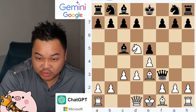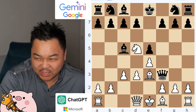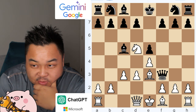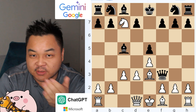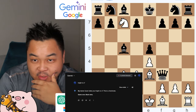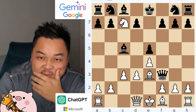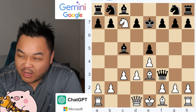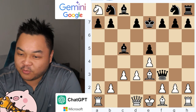ChatGPT responds with bishop captures the queen at F3, but there's no bishop on F3, so you can't capture the queen with the bishop. ChatGPT finally decides to move the knight to C7, which is a check — that's a fork — to allow it to take the castle. Queen takes the knight on C7, this is checkmate. But you cannot move the queen to C7, because your queen is at F3. So Gemini decides to move queen to F2 — this is check. Finally it moves the king, and then ChatGPT takes over the rook over there.